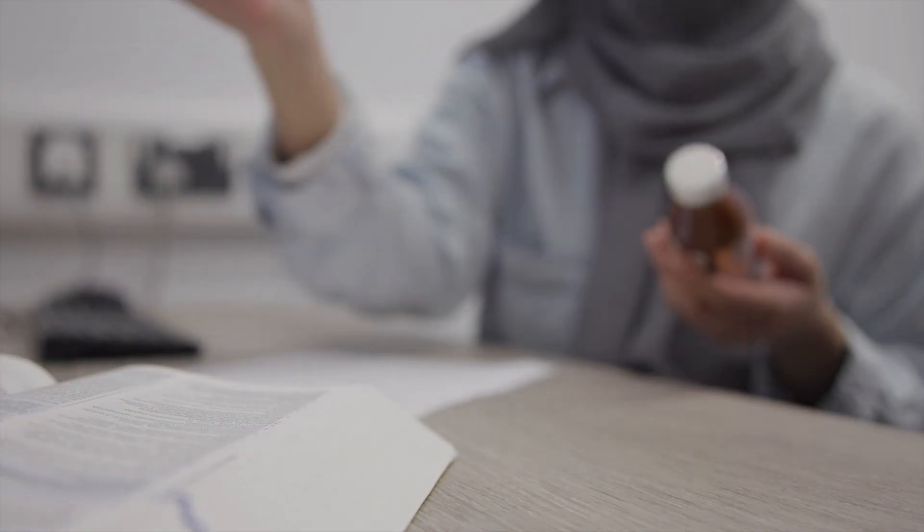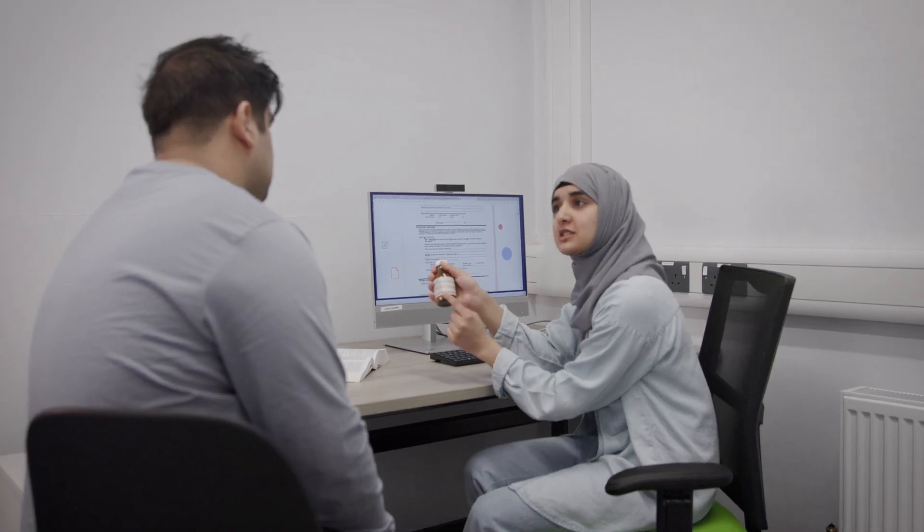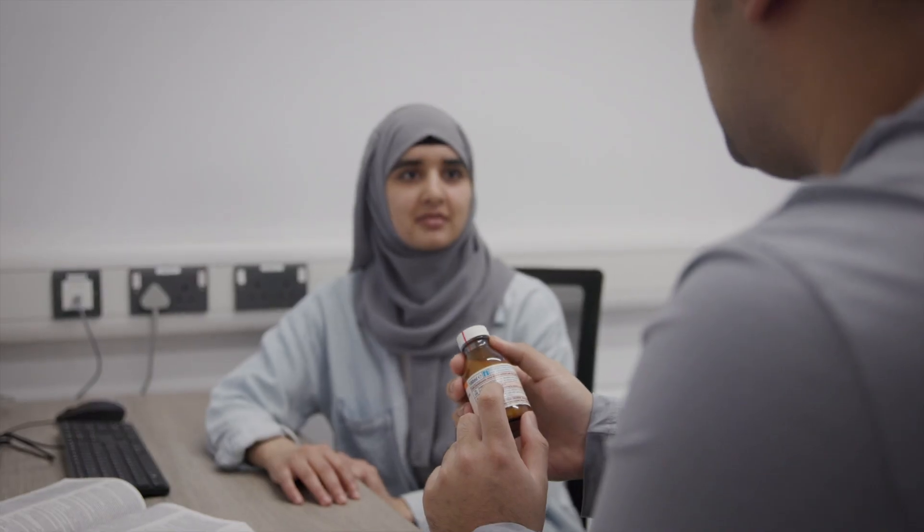We've recreated the space with a waiting area for patients to wait in. We've got workstations where student pharmacists can label and check prescriptions, and we've created new consultation rooms where we can run consultations with actors and real-life patients.